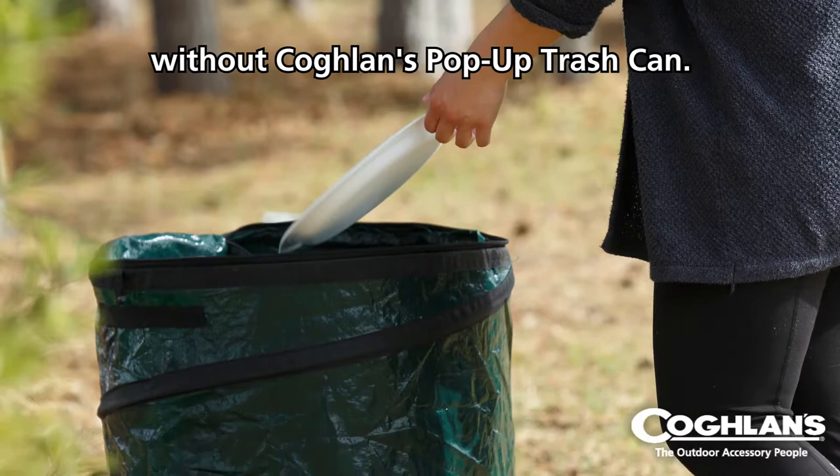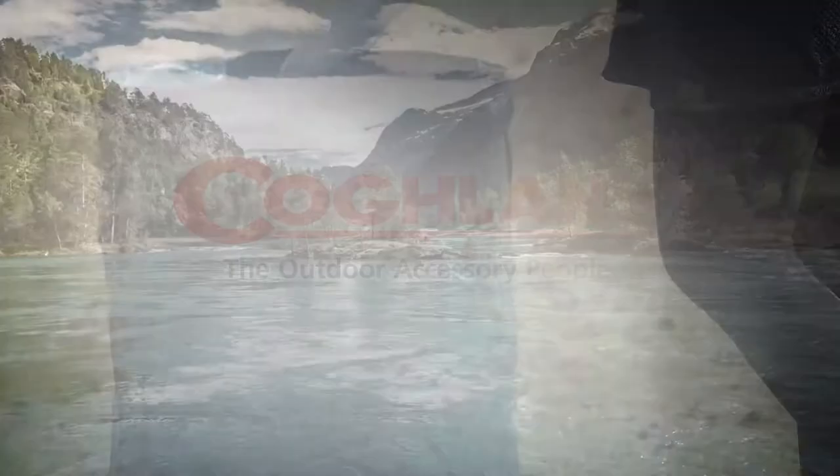There's also a clear pocket on the lid to keep extra garbage bags handy. No trip to the campground is complete without Coughlin's pop-up trash can. For more information on all of Coughlin's products, go to www.coughlins.com.